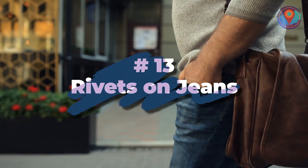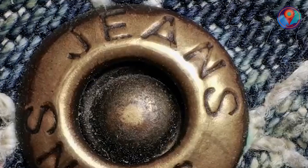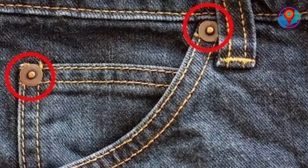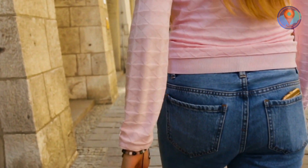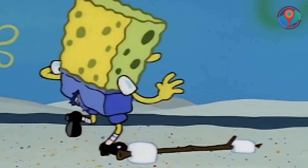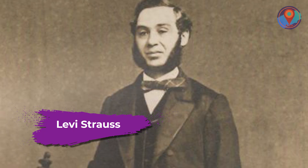Number 13: Rivets on Jeans. The metal rivets on your jeans are not just for aesthetic purposes — they're actually really important. These metal pieces boost the integrity of your denim pants. They're responsible for keeping your trousers together, particularly the corners of the back pockets and the crotch, which often rip apart when exposed to heavy-duty wear and tear. Genius idea! And guess who holds the patent on the design of the rivets? None other than Levi Strauss.